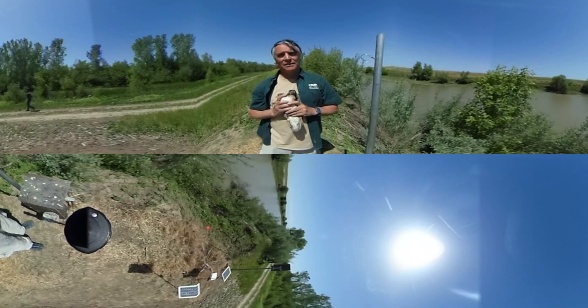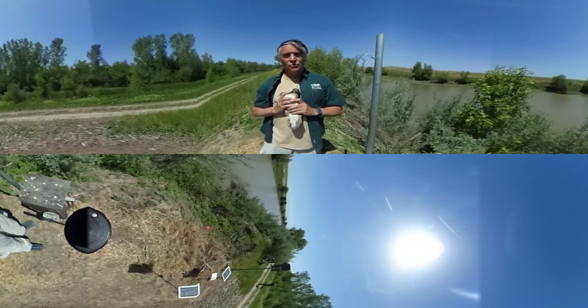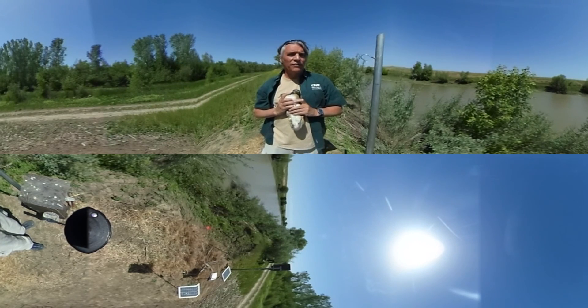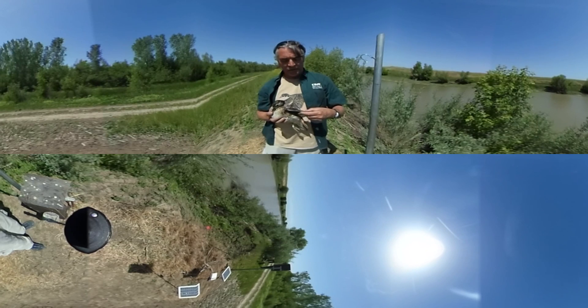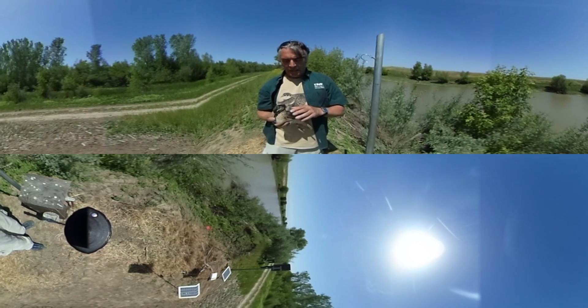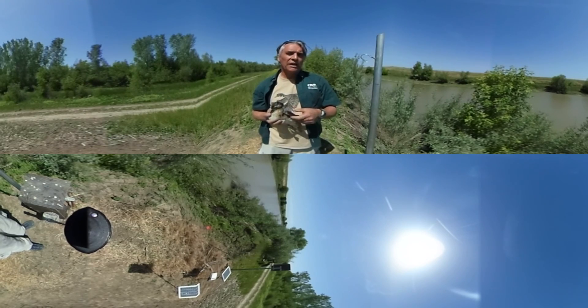It's a partnership with UC Davis, a partnership with private landowners. We're here at the Roosevelt Ranch. We're working with the California Waterfowl Association, California Department of Fish and Wildlife, a large number of private stakeholders and ranchers. It's a really unique project not only because of the partnerships we have with so many private and public sector folks,